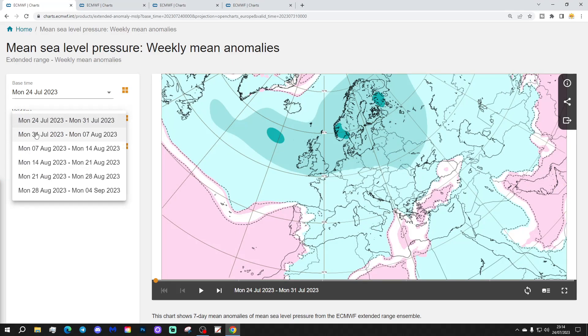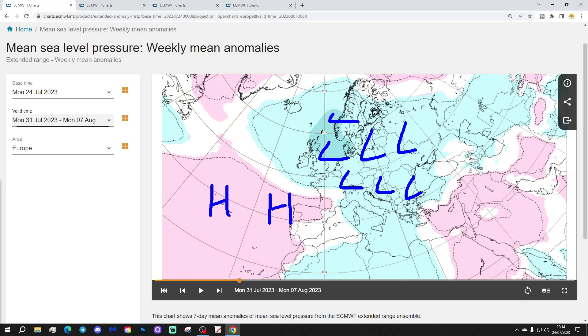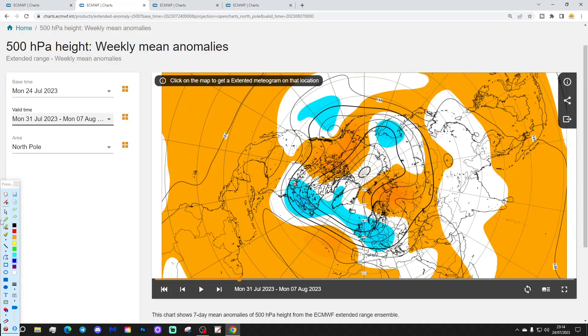Week 2 will be the 31st of July to the 7th of August. Low pressure is still dominating across much of Northern and Western Europe, also pushing towards the east side of Europe as well. High pressure is to the far west and to the far southwest. The 500 millibar height anomalies for Week 2 show below average height coming in from off the Atlantic into much of Western Europe, while high pressure is trying to build in the far north, northeast and also down to the southwest.